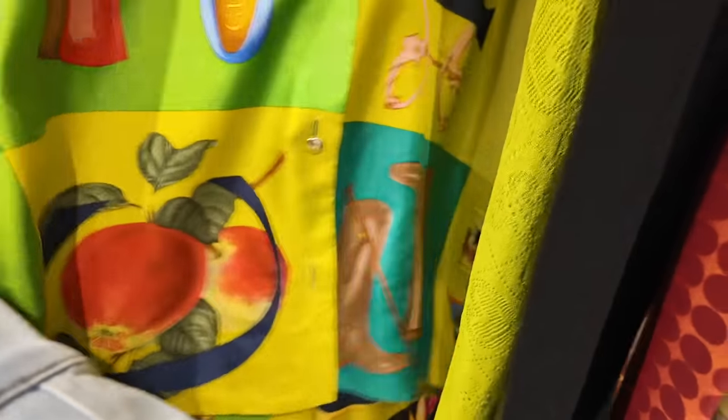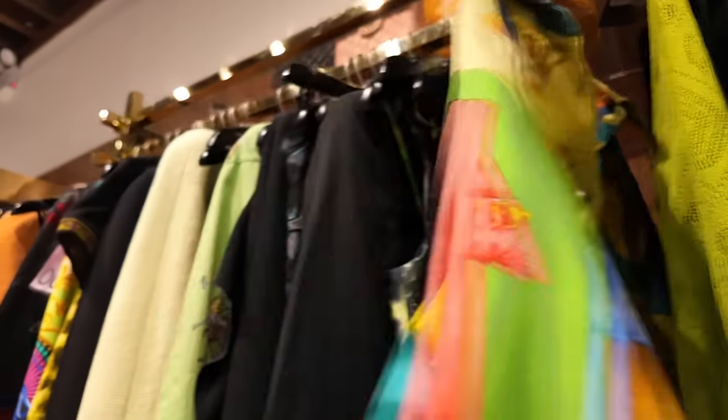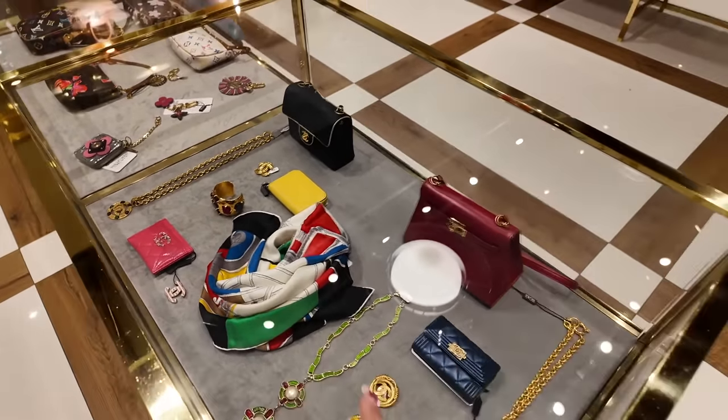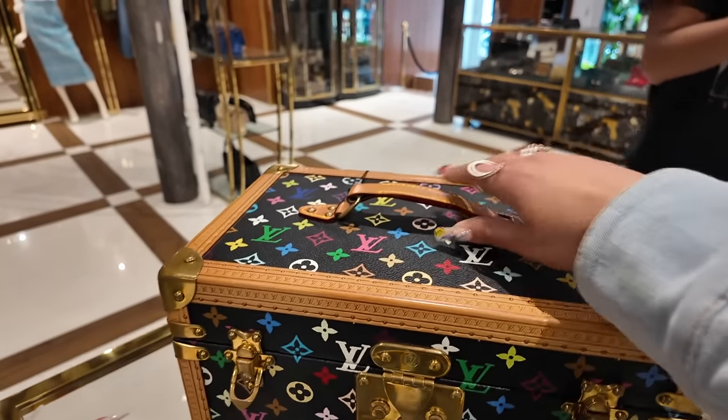Look at the Gucci silk shirt with like the loafers on it — that's great. Very Elissa with the shoulder Kelly, the vintage one in this red. I need this — it is so good.